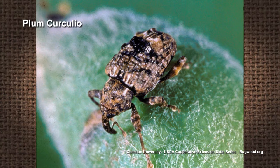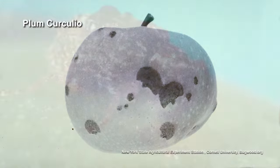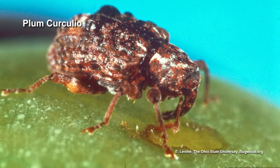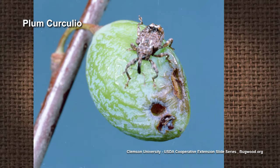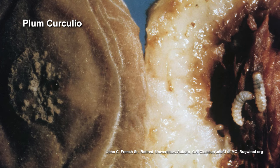Plum curculio — the most devastating insect that affects peaches, plums, and nectarines. The symptom is really easy to spot. On a small fruit, you'll see a little crescent-shaped scar, because the adult will land on the fruit, cut a little opening, and lay an egg underneath that flap. That egg will hatch, the little larvae or grub will burrow throughout the fruit, and eventually damage the whole fruit. Most of the time the fruit will fall off. If you haven't been spraying your peaches and you go out there and see a crescent-shaped scar on the fruit, it's already infected. It's pretty easy to see — very easy to see.